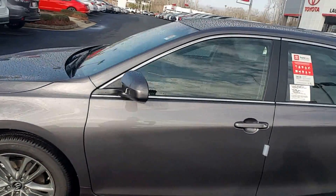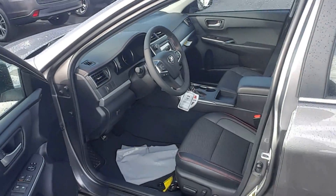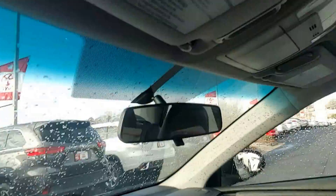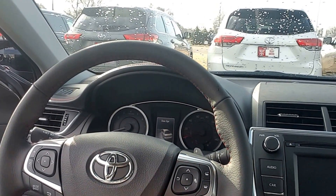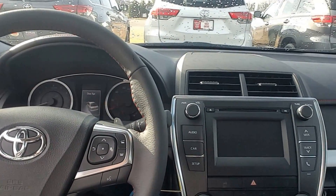Take a look at the interior — it's black leather trimmed with red stitching. Got carpet floor mats with Camry stitching. Got your Bluetooth controls here, cruise control, and sport paddle shifters with the SE. You're also going to have Bluetooth audio.